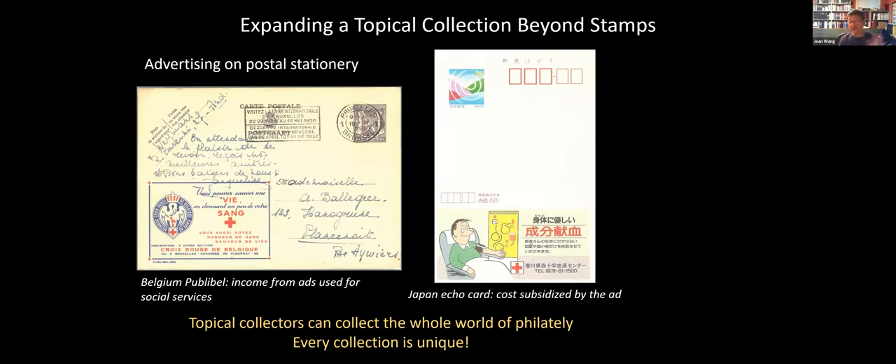I've only had time to give you a taste, but really topical collectors can collect the whole world of philately — not just stamps, but postmarks and slogans and stationery and postal history. You can build your collection however you want. Every collection ends up being unique, and that's one of the fun things about topical and thematic collecting.